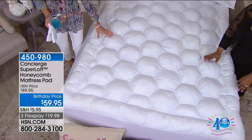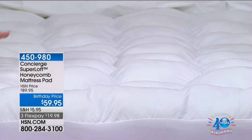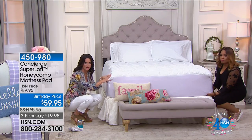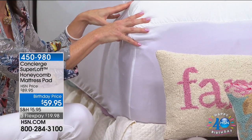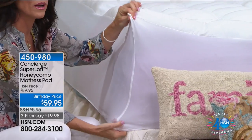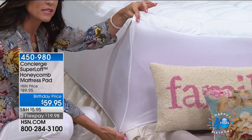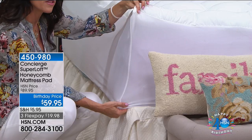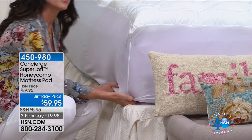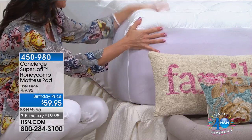This is machine washable and the way it's made is so durable. It's fully elasticized all the way around with two-way give — once it's on, it's really not going to go anywhere. Look at how deep this is — it will go on any mattress, whether you have a mattress topper or a more shallow mattress. You're not going to have to fight the mattress pad to get it on.